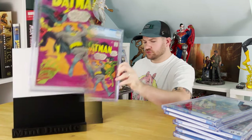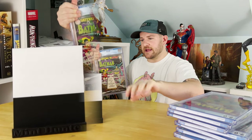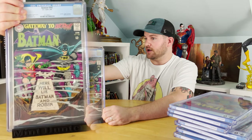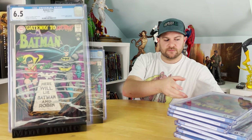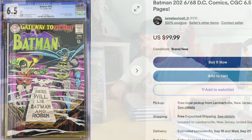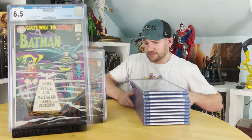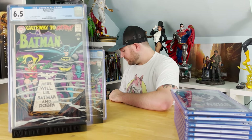Next up, Batman #202 from 1968, and this is one of two grades that were complete upsets. We got a 6.5 — did get White Pages, but it was a 6.5. That's an upset; I was hoping for an 8.5. I'll have to check the grader's notes to see what went down on that one. But it just makes it more affordable, so let's keep it going.